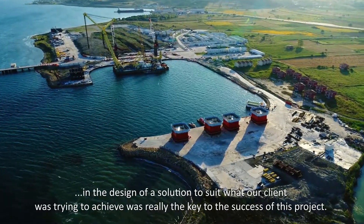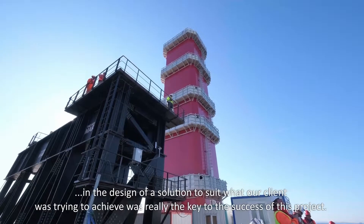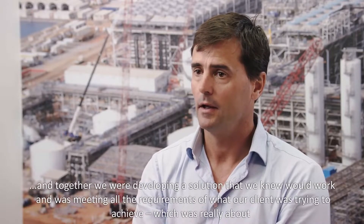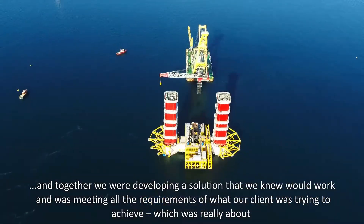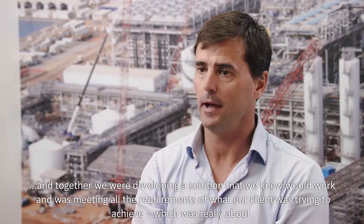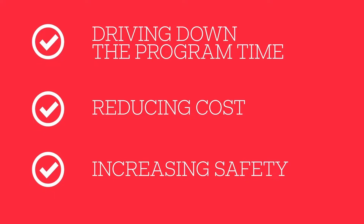The engineering feats on this project are amazing. Getting involved so early in the design of a solution to suit what our client was trying to achieve was really the key to success. Working directly with our client, we developed a solution that met all requirements — driving down program time, reducing cost, and increasing safety on the project.